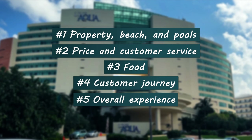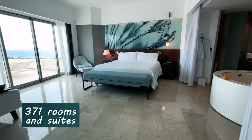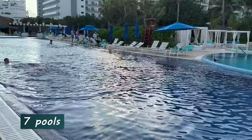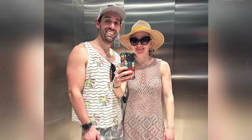Just to give you a little bit of background, Live Aqua is one of the larger resorts in Cancun with 371 rooms and suites, nine restaurants, bars and cafes, and seven pools. Live Aqua was built in 2002. I traveled there in December of 2022.